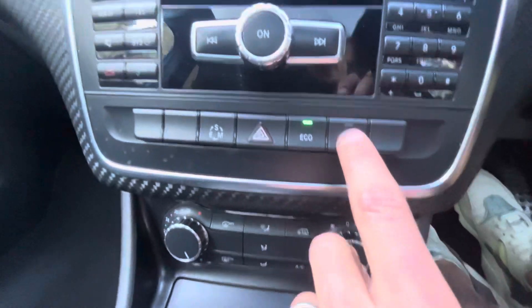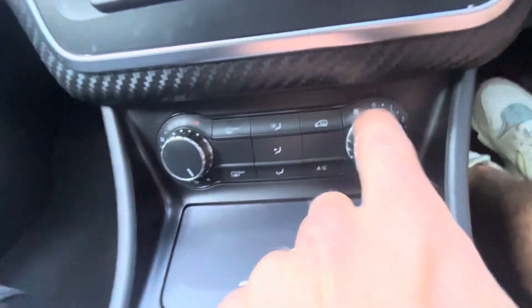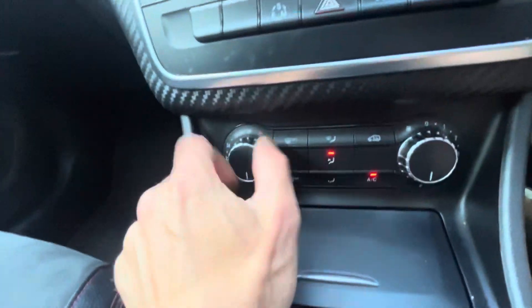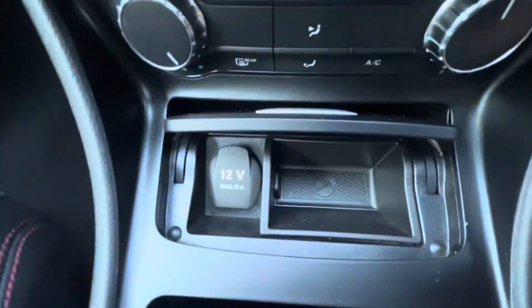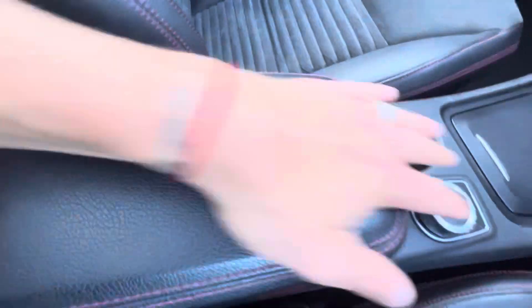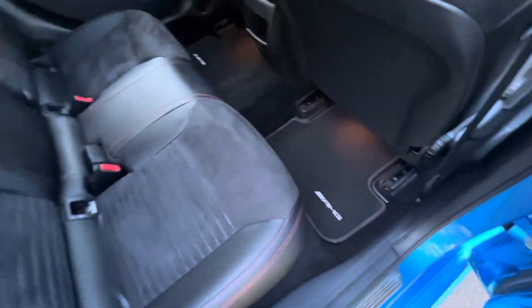We've got parking sensors as well, so when you put the gearbox into reverse the sensors activate. Dropping down here we've got heating and air conditioning controls, two middle pouches, a 12-volt port, and a larger port. There are two cup holders and an armrest with media connectivity — the armrest slides forward and backwards. Going to the rear of the vehicle, there are rear tinted windows, electric windows in the back, and the AMG mats continue throughout.